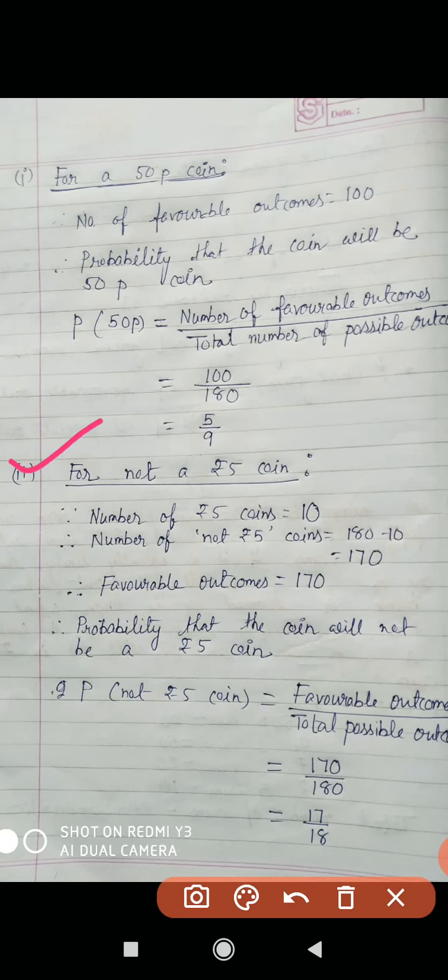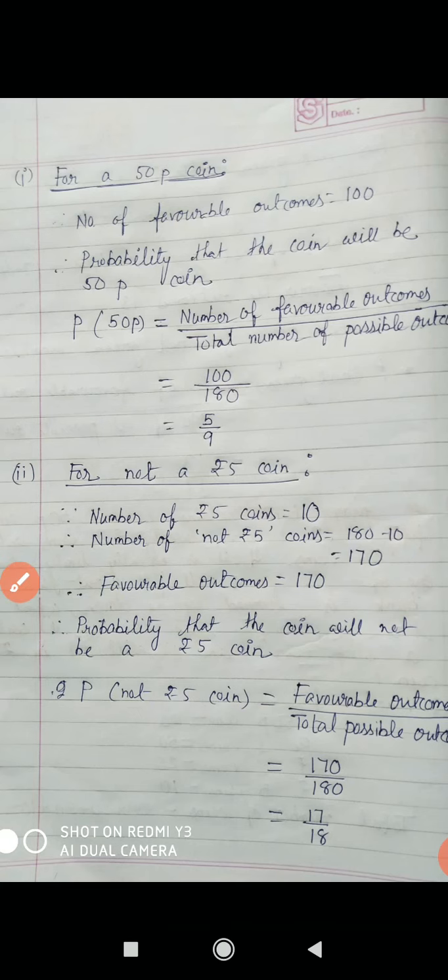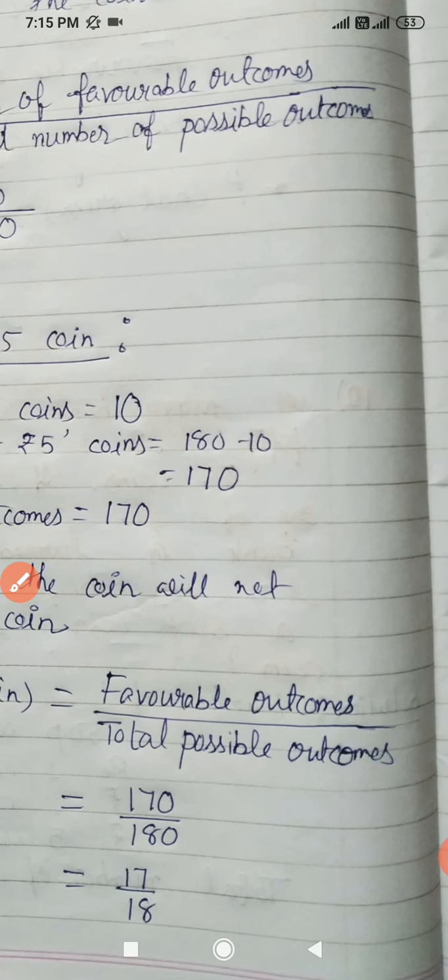Next: for not a 5 rupees coin. How many 5 rupees coins are there? 10. So number of not 5 rupees coins equals total coins 180 minus 10, equal to 170. Favorable outcomes are also 170. So probability that the coin will not be a 5 rupees coin equals 170 by 180. Simplifying, your answer is 17 by 18.